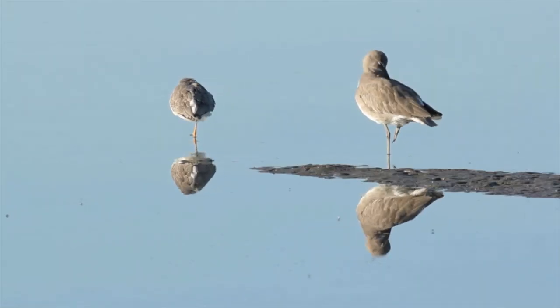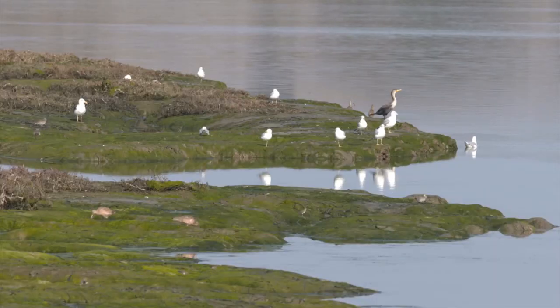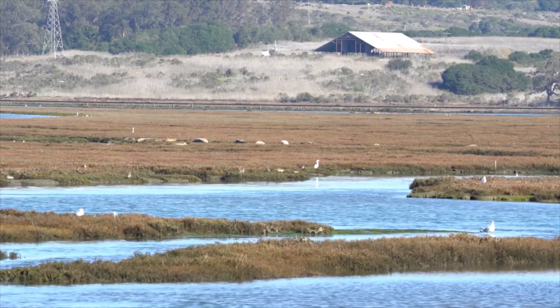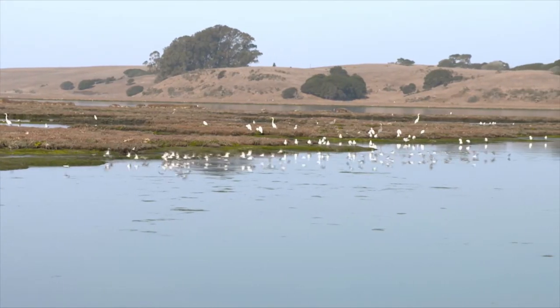The wetlands of Elkhorn Slough are home to animals large and small. These wetlands filter water flowing down from the hillsides and hold carbon, an important function in combating climate change. Even with all this life, the slough still faces many challenges.